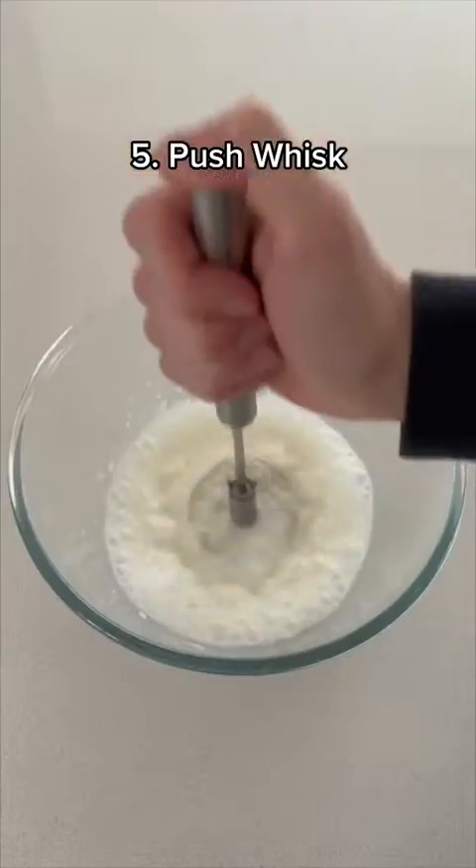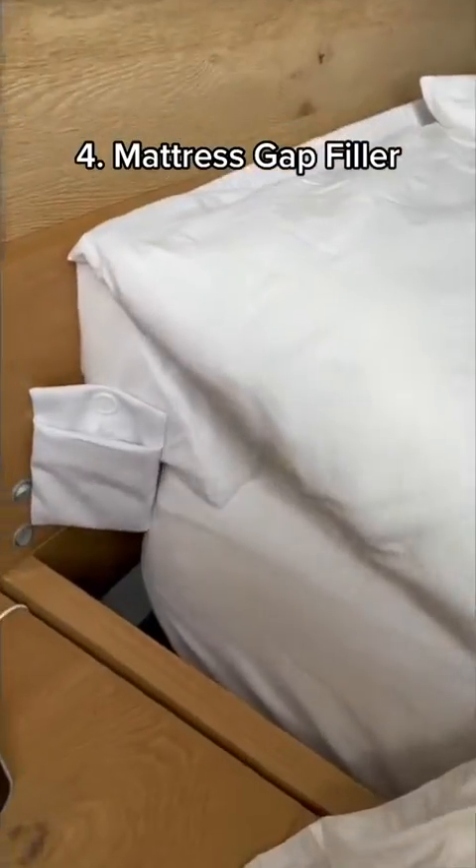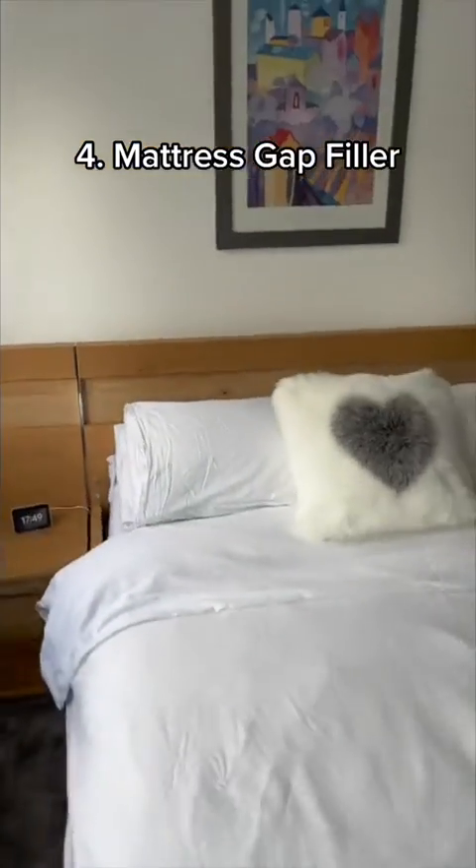This is a push whisk which allows you to mix things together by just pushing up and down. This is a mattress gap filler which stops your pillows from sinking down the gap, makes your bed look more aesthetic, and gives you a more comfortable sleep.